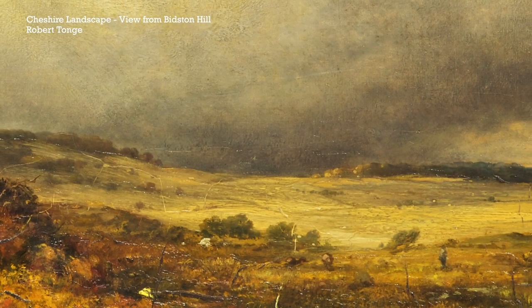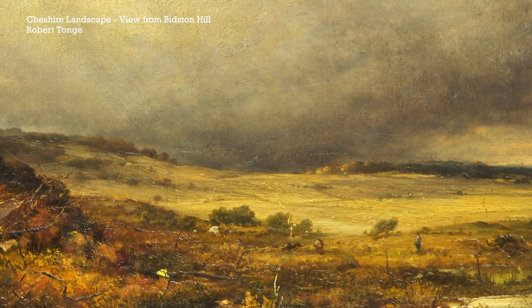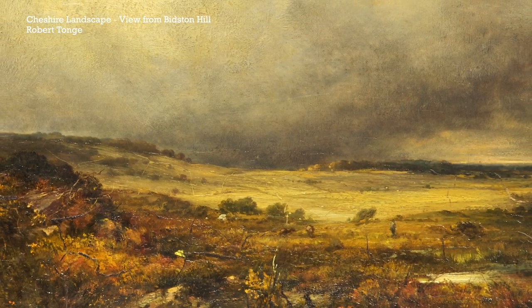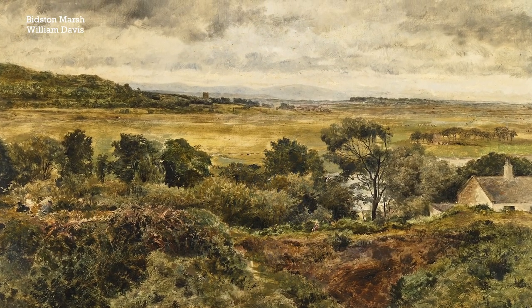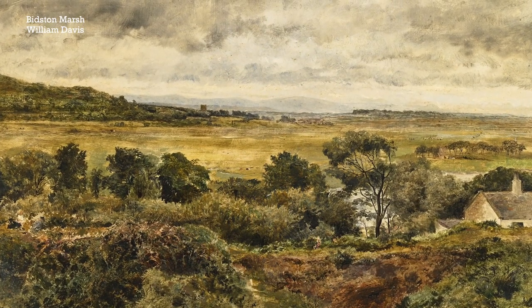These paintings give us an idea of what Liverpool and the surrounding area was like in the 19th century, including rural views of the Wirral when it was not so built up. There's a view of Bidston Hill which today is basically part of Birkenhead, but at the time was a wonderful vista surrounded by fields and open space.